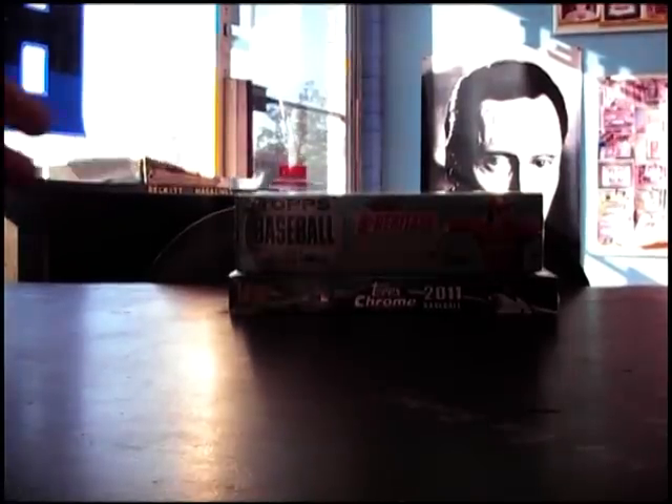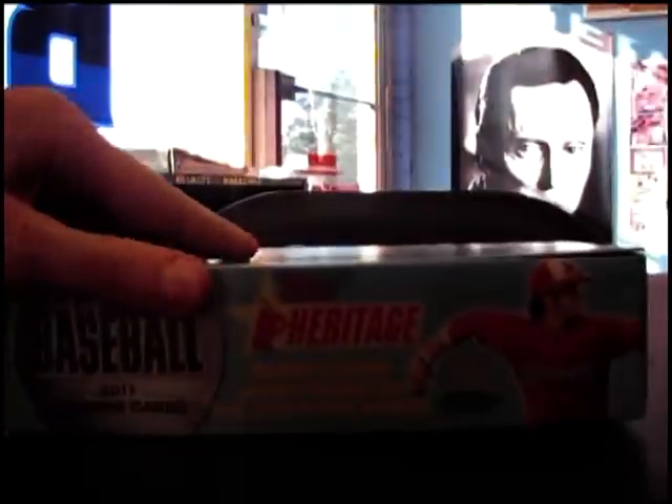Alright, next up Nick is gonna try one of these old Heritage Miners, box number three. I just grabbed one of these chrome — you're gonna get that, number seven. There you go. I don't know if you get some super fracture or something out of there.